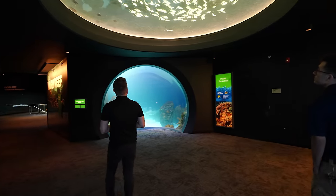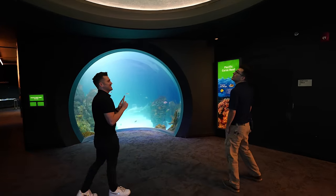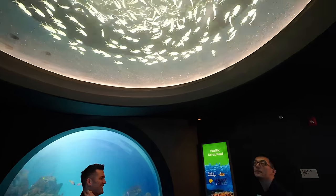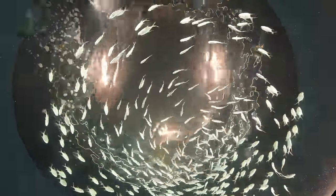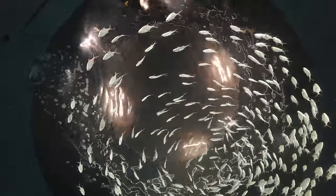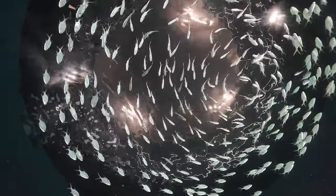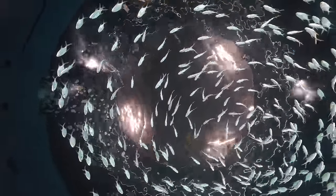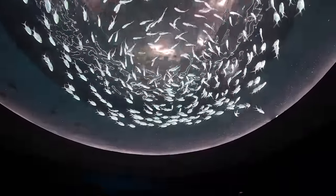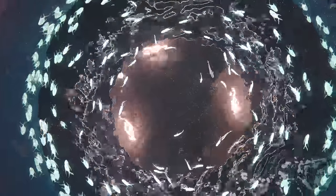This is a really cool design feature — you can look up through a ceiling-mounted aquarium and see it right from the middle of the room. These are palomita jacks, and they constantly swim around in a circle non-stop. I like how looking up at this brings a lot of light into the center of the space.